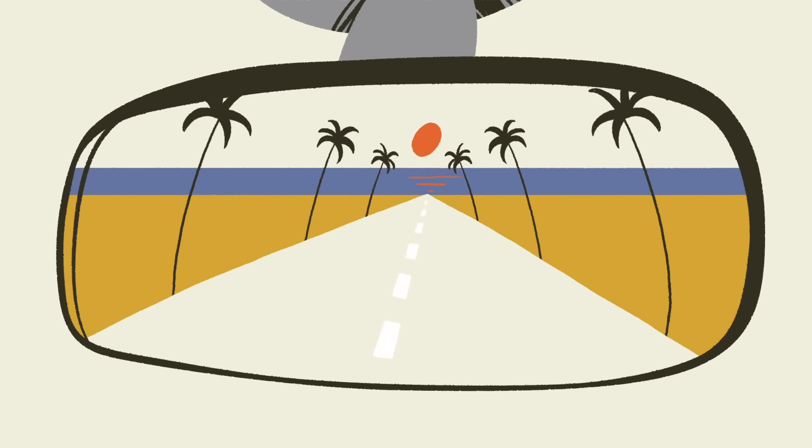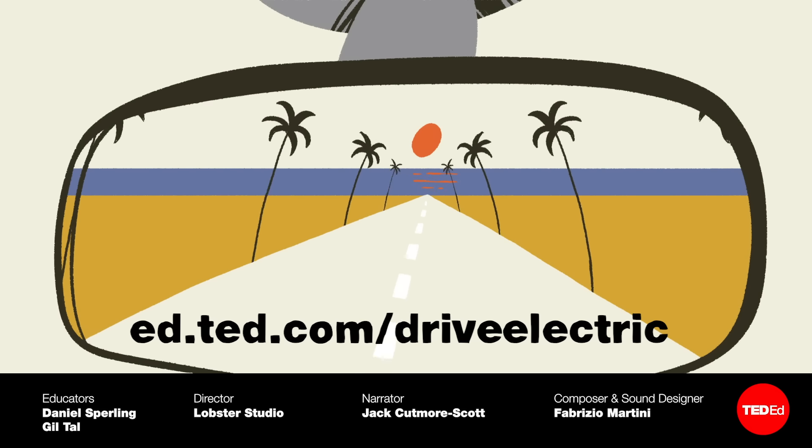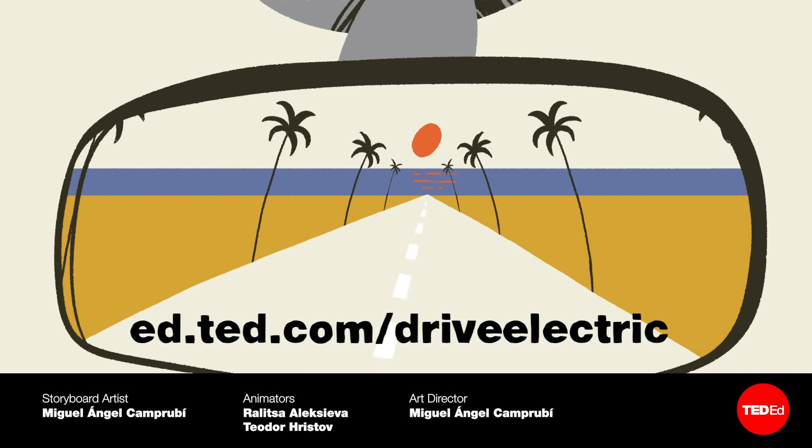So how can you get involved? Team up with us — we're launching a major campaign in support of the transition to electric vehicles. Learn more and get involved at ed.ted.com/drive-electric.